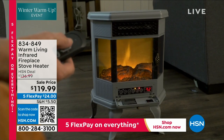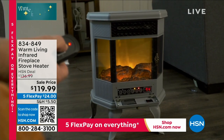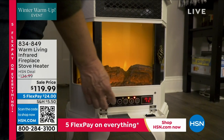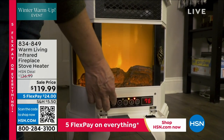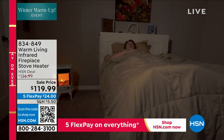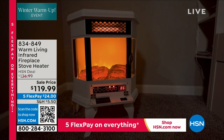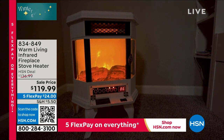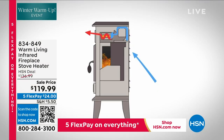It's going to heat a space up to a two-car garage, and it weighs less than 11 pounds. It has a very small footprint — it's 21 inches tall, 17 inches wide, and about 11 inches deep — and it is absolutely, positively gorgeous. We brought in over 15,000 of these units, and we're down to the final three colors. This has been so popular.